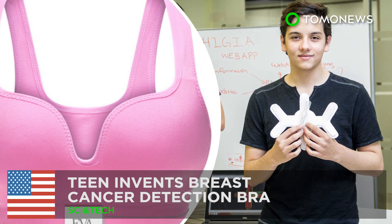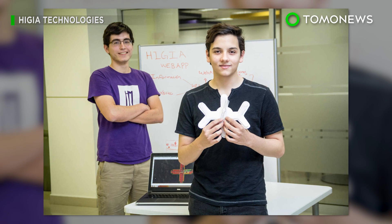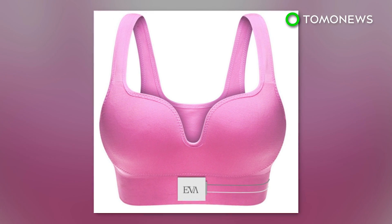Teenager invents breast cancer detection bra. A teenager in Mexico won the top prize at the Global Student Entrepreneur Awards for inventing a bra that can detect breast cancer.